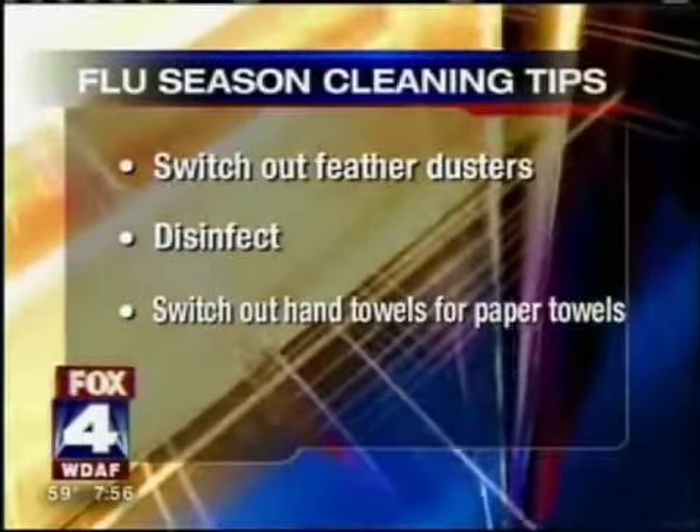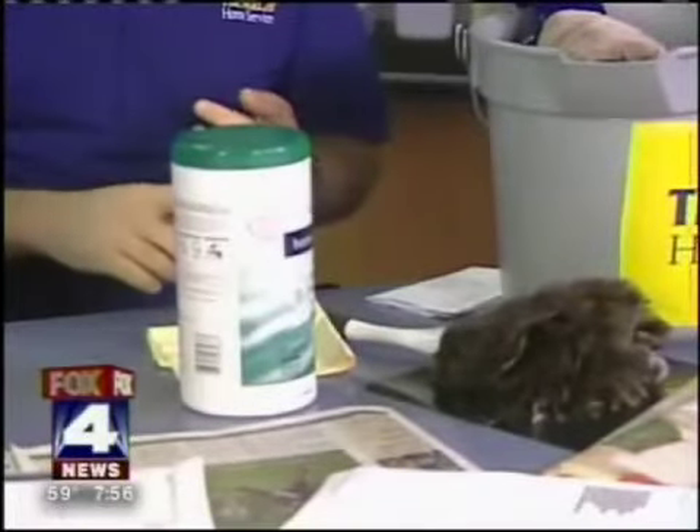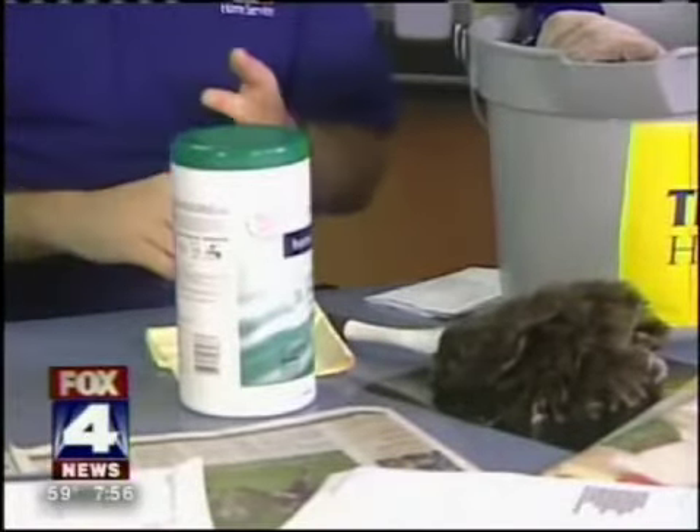Get a container of disinfectant wipes and disinfect your light switches, doorknobs, telephone receivers, and anything that people are touching a lot — different people touching the same surfaces. The remote? Exactly. Computer keyboards are another huge thing that spread germs.